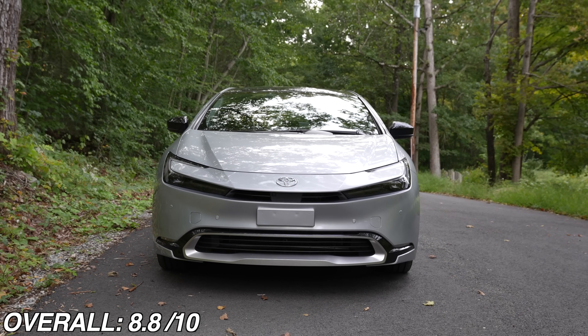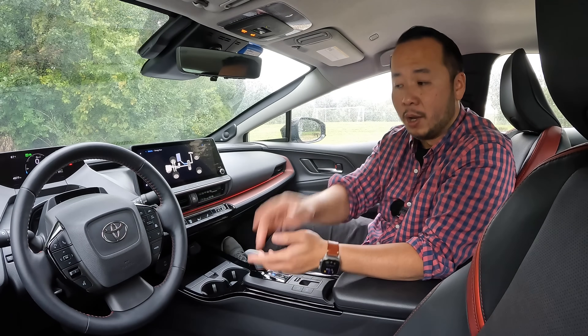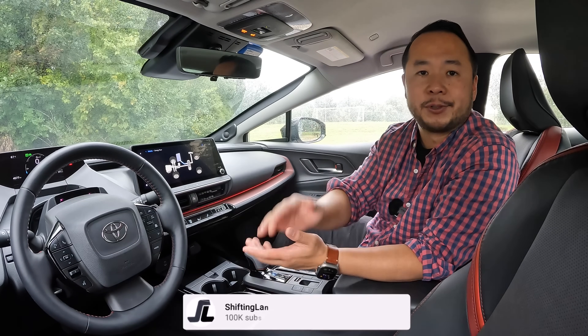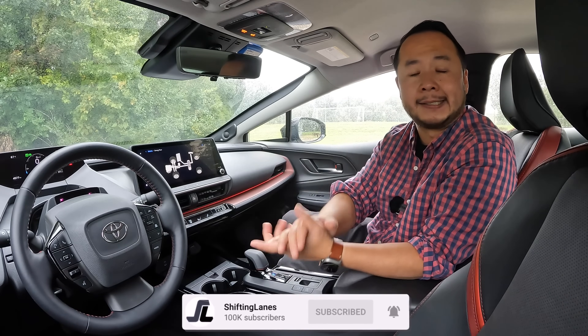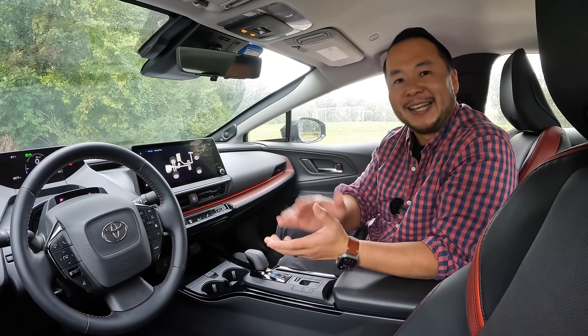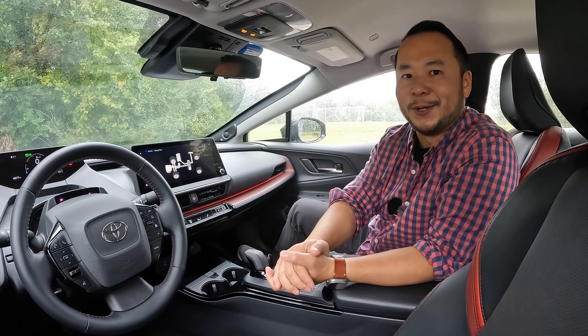I want to thank you for watching all the way up to this point. If you have any comments or thoughts please let me know in the comments below. If you've also learned something from this video please consider hitting that like, subscribe, and notification bell so you can be notified the next time I make a new video. My name is Hanson and this has been the 2023 Toyota Prius Prime — I'll see you in the next one.